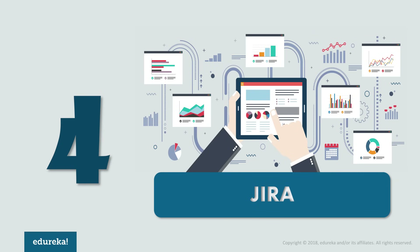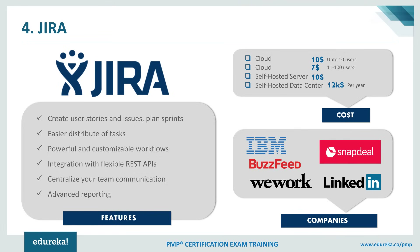At number 4, we have Jira. Jira is a project management tool most popularly used for bug tracking and issue tracking. It is developed by Atlassian, and the product name Jira is derived from the Japanese word Gojira, meaning Godzilla. Using Jira, you can easily plan, track, and manage your agile software development projects by customizing your workflow and team collaboration. It provides special features for agile software development which help the team stay focused on delivering iterative and incremental value as fast as possible, with customizable Scrum boards.